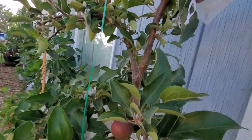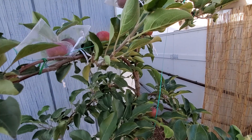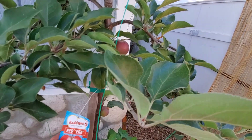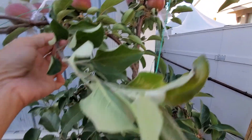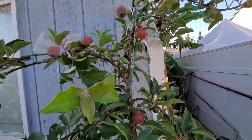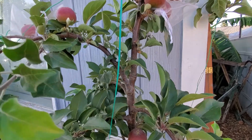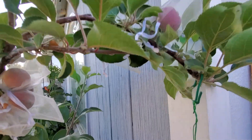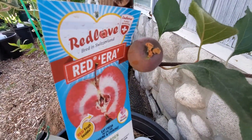I told a friend about this and she got excited and went to Home Depot, but there were no more trees available. When I got mine I think there were only two left, and they had no fruits or flowers at that time. I said okay, next year I'll wait for the flowers — and then after about a month or less, it started to bloom, and I was so excited about it.